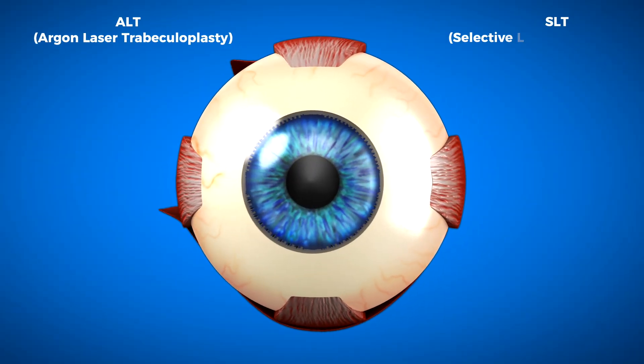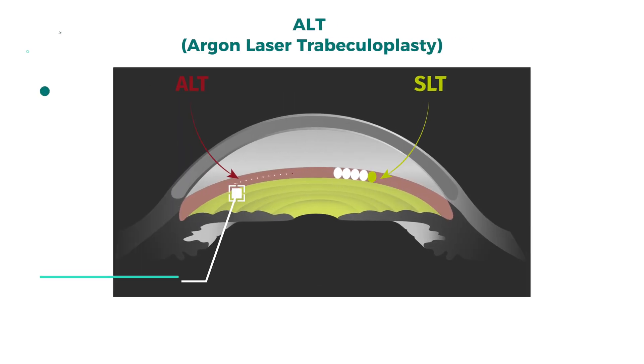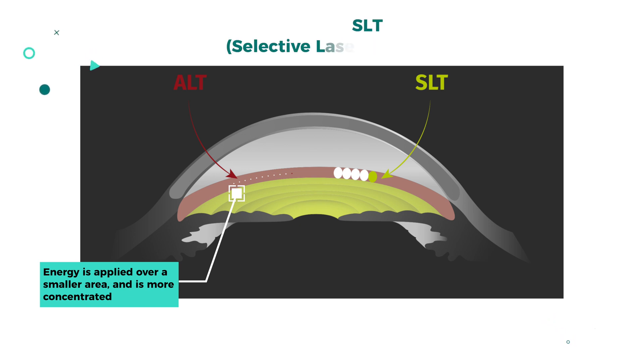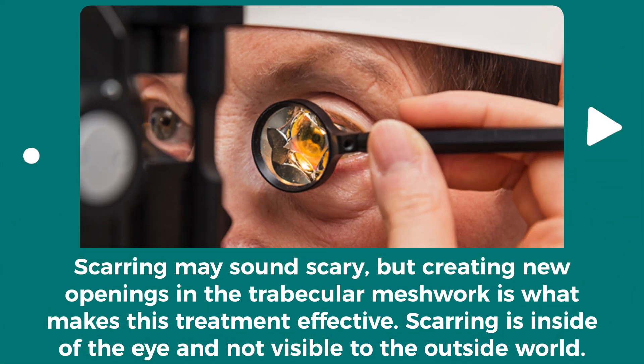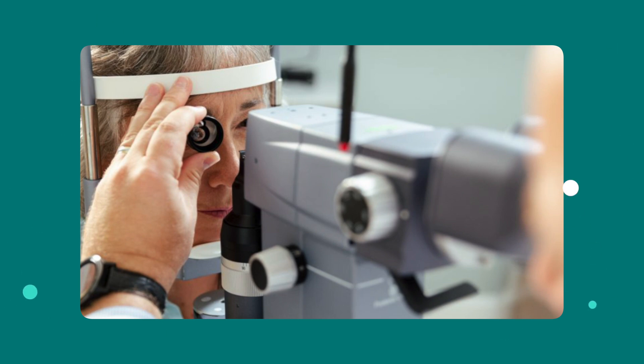The laser procedures covered today are ALT and SLT. Both are done on the trabecular meshwork — the part of the eye that naturally drains fluid — but they work differently. ALT, argon laser trabeculoplasty, uses a laser to make larger openings in the trabecular meshwork to allow more fluid to drain. SLT, selective laser trabeculoplasty, more selectively targets particular cells in the trabecular meshwork to stimulate the tissue to function more effectively. Because ALT causes scarring, it cannot be repeated in the same area, whereas SLT can be repeated. Both can lose their effectiveness over time, and choosing one depends on the type of glaucoma and provider preference.